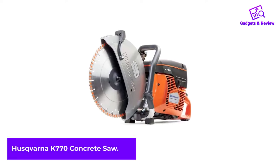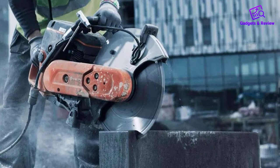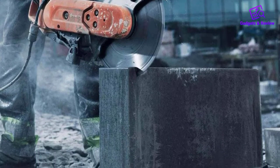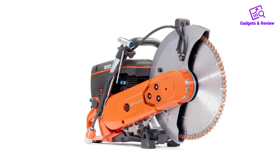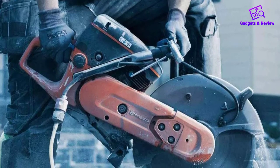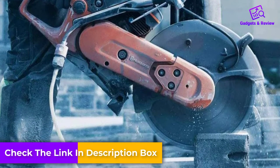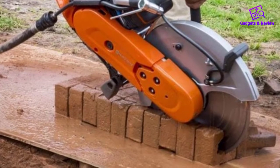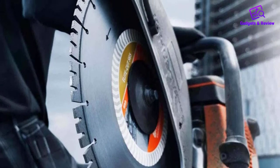Number 3: Husqvarna K770 Concrete Saw. The K770 is another great model by the famous company Husqvarna. Gas models are much more powerful than electric ones, but they are more expensive because of this. The Husqvarna K770 has one of the most powerful two-stroke engines — 3,800W or 5 horsepower — with a 55-cubic-inch tank and 4.48-cubic-inch cylinder. This model is much more powerful than competing products in the same price range. It uses a blade with a diameter of 14 inches, which can cut 5 inches deep. The wet cutting set has improved water flow control. The digital ignition system, combined with X-Torque technology, results in an incredibly efficient product. The engine starts with one or two pulls without any extra effort.